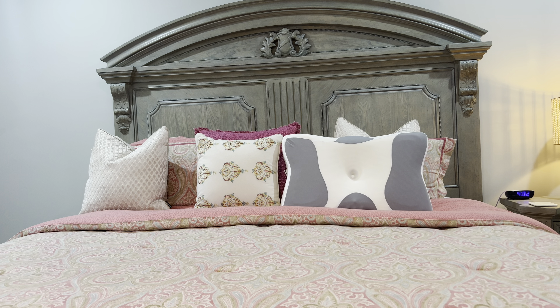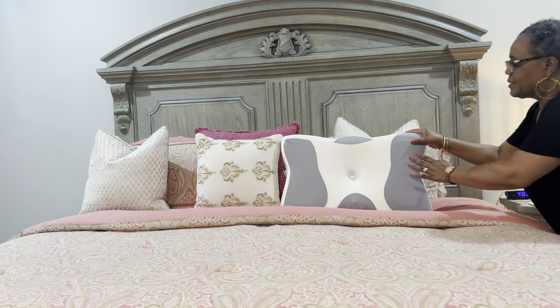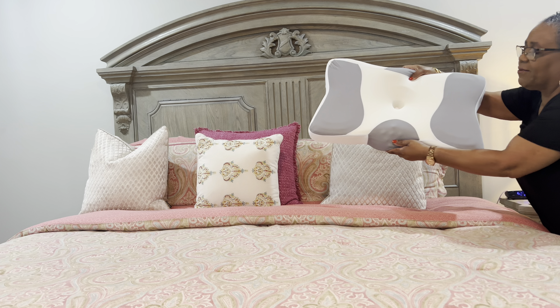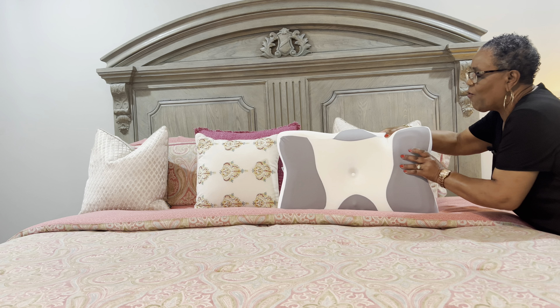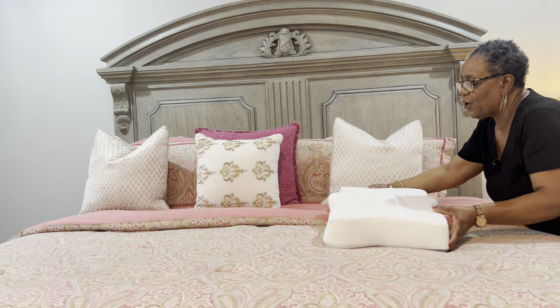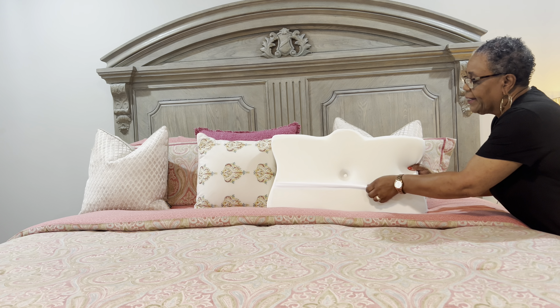It also has a head fixation area, a side sleeping area, and a common sleeping area for height. This pillow is just unbelievable. On the sides here, this is for your neck and your back — you can see it right here. For your back, it is soft and has memory foam in it.